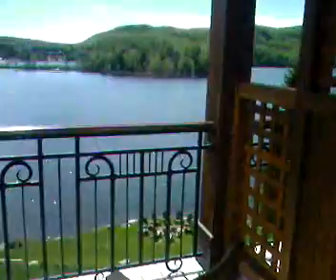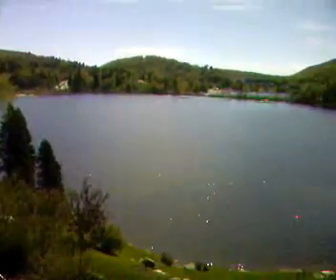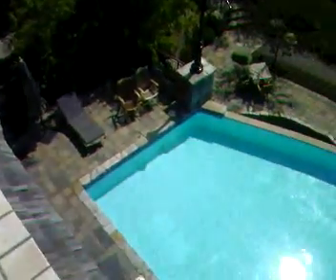The one thing I forgot to show everybody was the pool. And we have a great view of it from our room. It's an infinity pool — that edge just drops off.